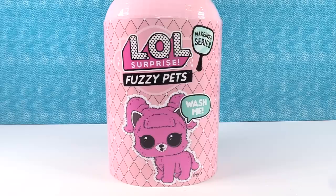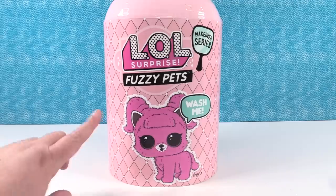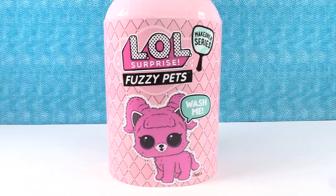Hey guys, it's Shannon and Paul and we are super excited because our good friends at MGA sent us the brand new LOL Surprise Fuzzy Pets. They're so fuzzy! It says 'wash me' — you have to give them a bath, Paul.